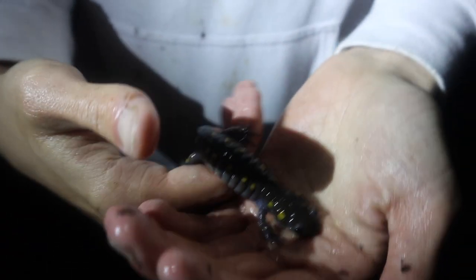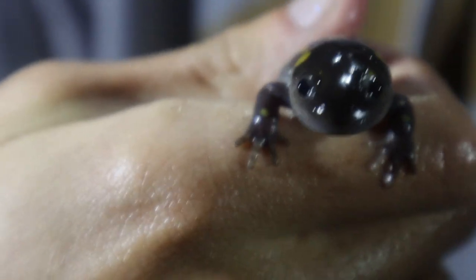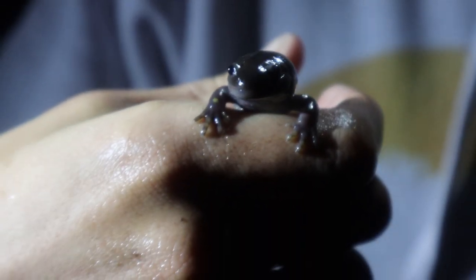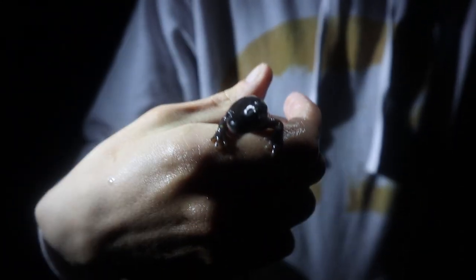They eat a lot of invertebrates — that's mostly their main source of food. They're pretty opportunistic; they'll feed on mostly anything they can put in their mouth. You can see her head is not that big, so any animal that she can get in her mouth will be a potential prey item for her, as long as it's not poisonous or whatever.